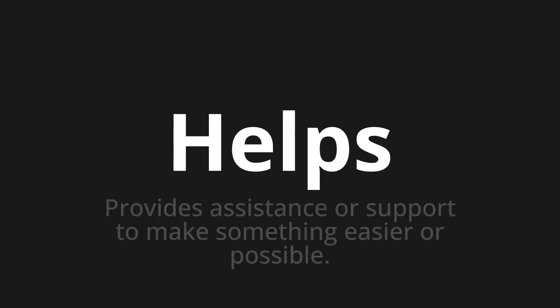Helps. Which means: provides assistance or support to make something easier or possible.